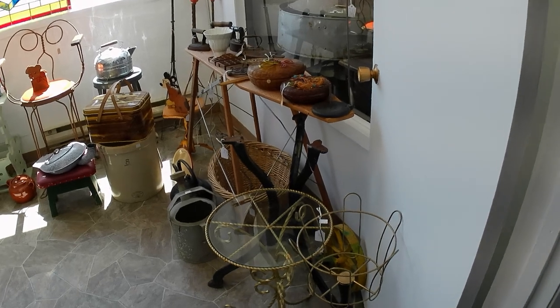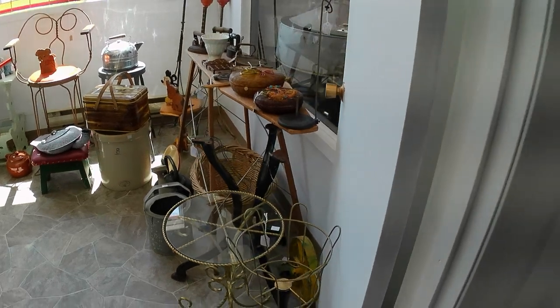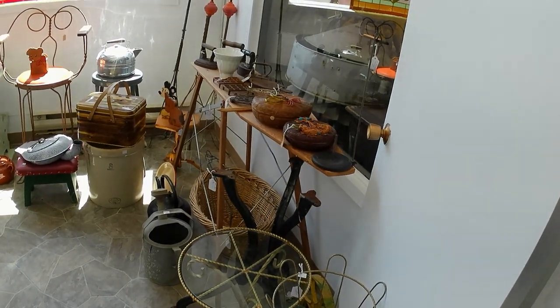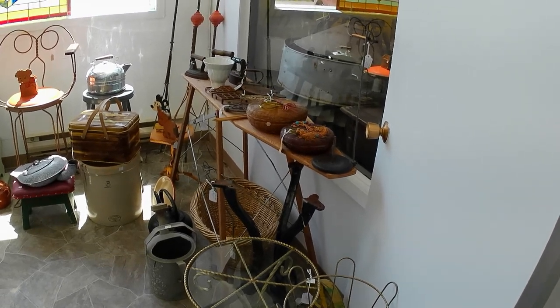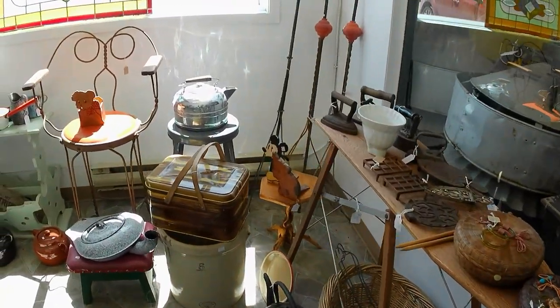Hey folks, I thought I'd do another shop tour. I haven't done one in several months, so I figure it's time. It is now pretty much summer — it's the end of May 2024 — so I'll just show you the place a bit.